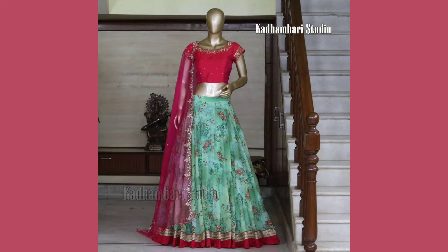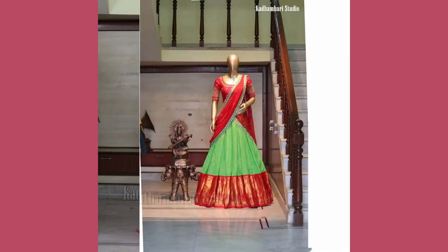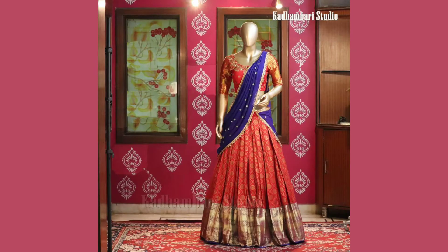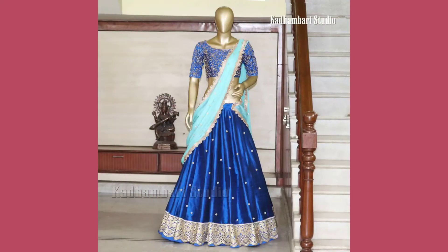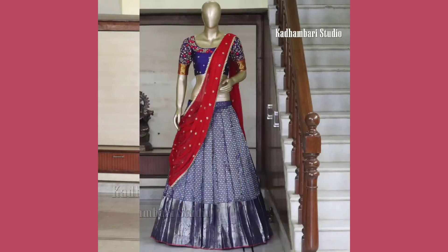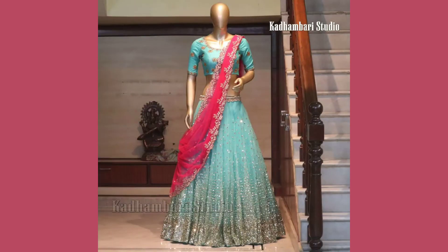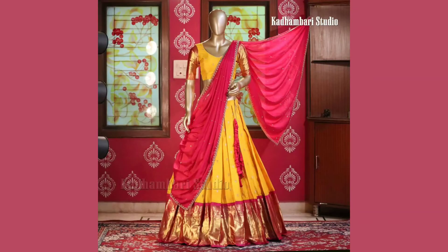No matter how many trendy lehengas come into the market, there is nothing that can beat the grace of half seharis and traditional lehengas. Silk half seharis mostly have broad temple borders, and brides love to pair their rich temple jewelry with this traditional South Indian outfit. This timeless classic attire is never going to stay away from ethnic fashion.